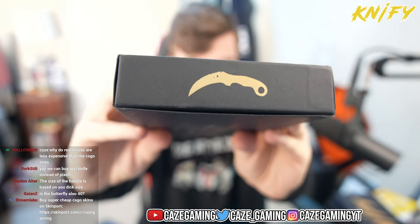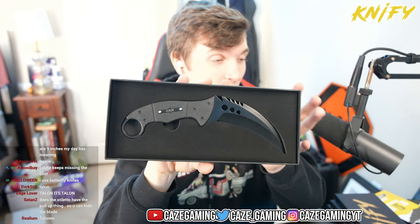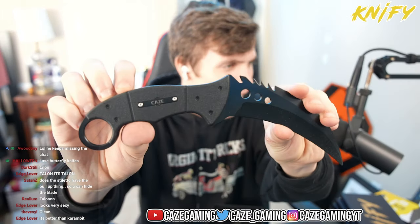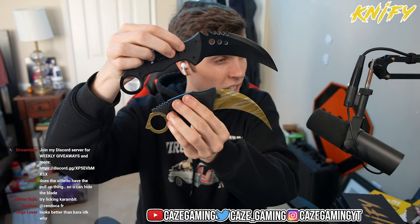Moving on — up next, second to last knife. Talon time! It is a talon knife, not the most exciting skin, but look how sinister that looks — this looks like a Batman knife, and this one's huge. Why is the talon so much bigger than the karambit? Not very sharp at all but oh my god, this thing is so cool. I almost stabbed myself! Look at the size difference — karambit compared to talon. The talon is definitely bigger. The way the talon feels when you're holding it is so much better.